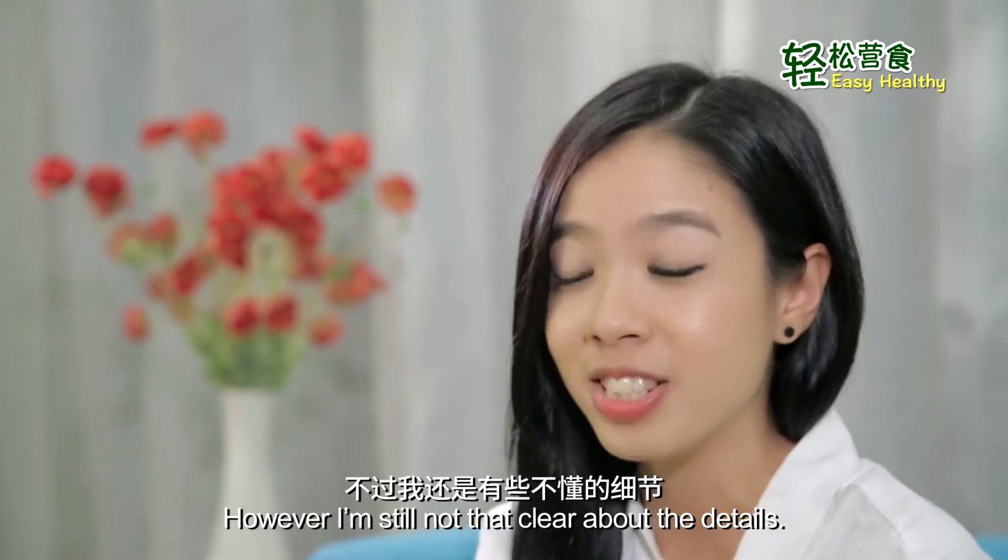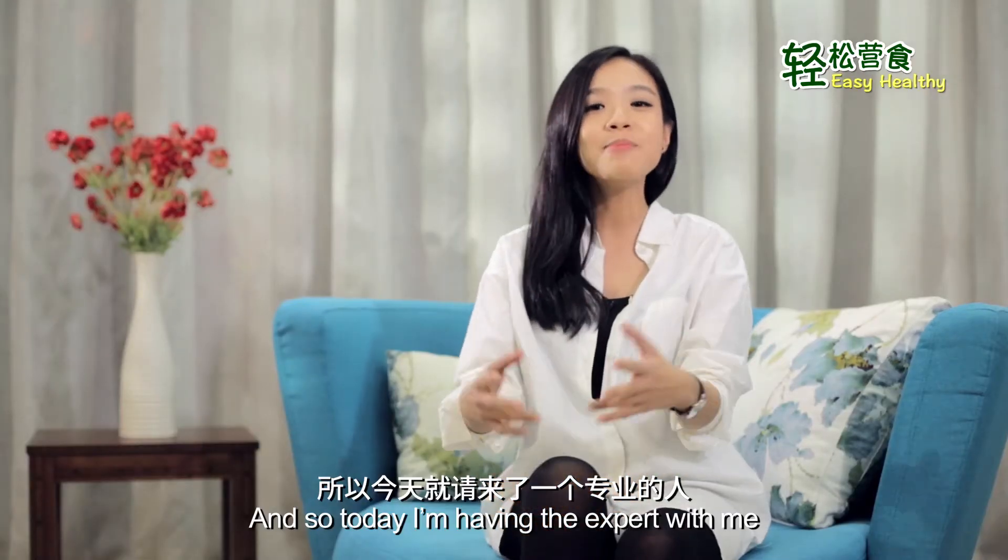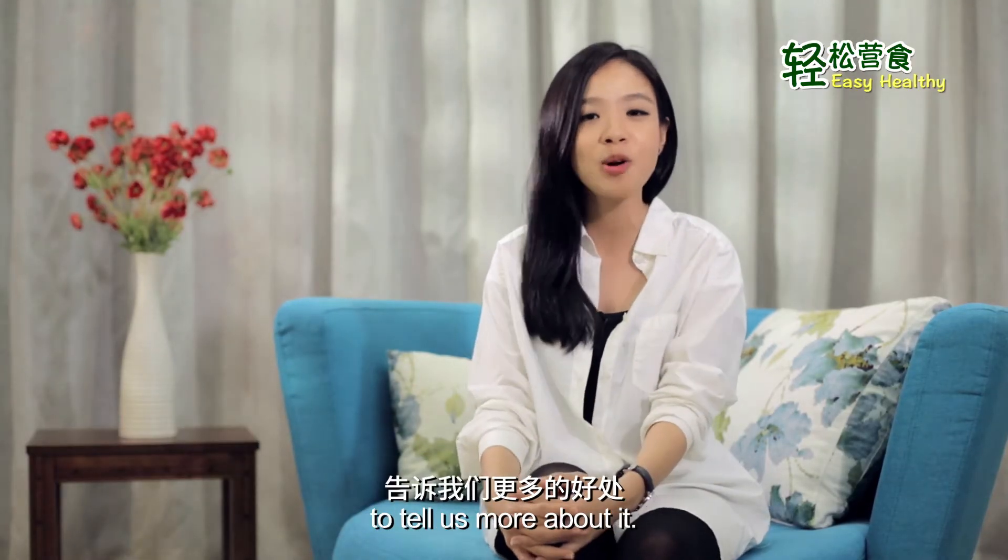However, I'm still not that clear about the details. And so, today I'm having the expert with me to tell us more about it.